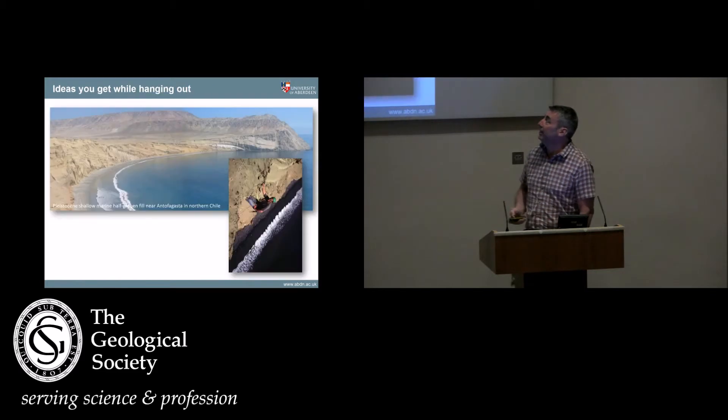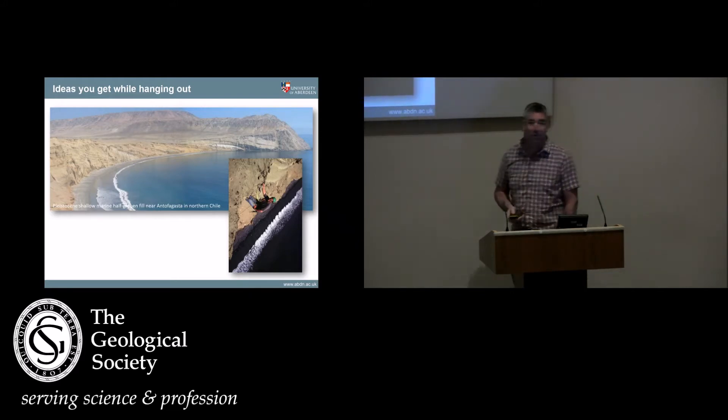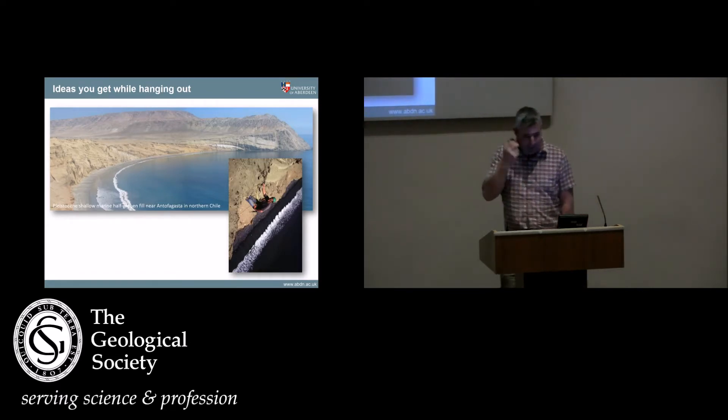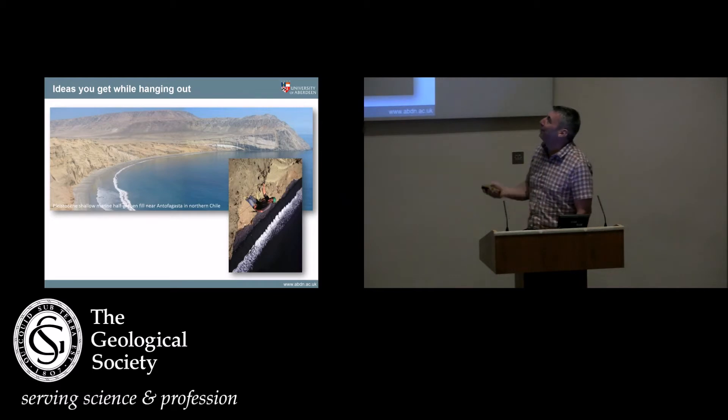This is the 1990s. Those cliffs in Chile — this is a fantastic half graben in Chile, probably one of the best shallow marine half grabens anywhere in the world. There's a fault scarp there and a cross section through the fill. For about three weeks I spent a lot of time hanging on a rope trying to measure sections and take samples, thinking: did I put the handbrake on the car? Because the rope was tied to the car. But also thinking: there has to be a better way of doing this.